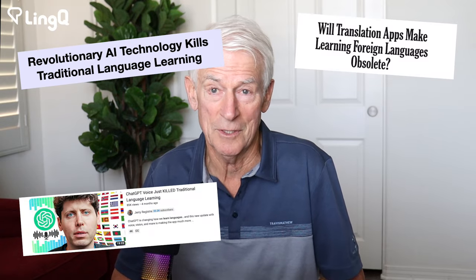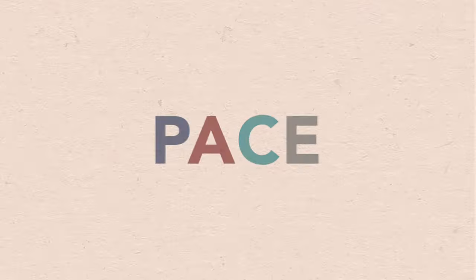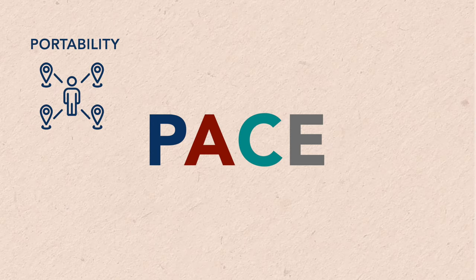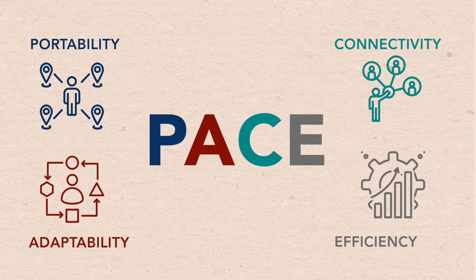Technology — how is it going to affect language learning? Some people think it's going to make learning languages unnecessary, which I don't believe, but it is going to have an effect on language learning, no question. I'd like to review what I consider the four key elements of efficient use of technology to improve our outcomes: what I call the PACE of change — Portability, Adaptability, Connectivity, and Efficiency.